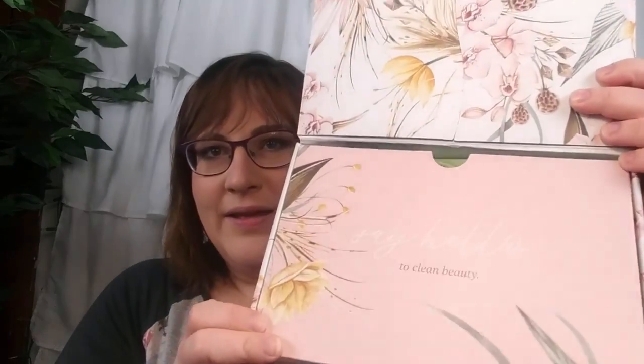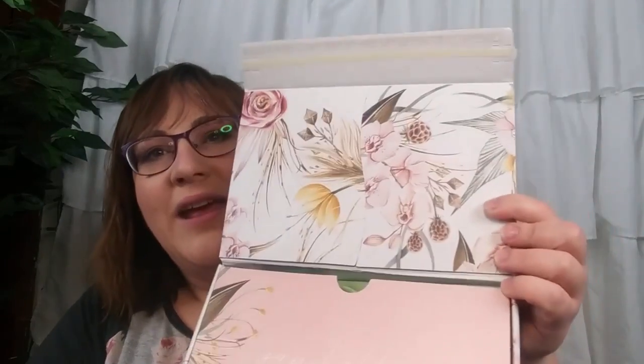My box didn't stay stuck, so I don't know if there's anything in there that fell out, but when you open it up — it does have a special flap, so maybe nothing fell out. It says 'say hello to clean beauty.' It's a beautiful box. Let's open her up. I'm excited. I saw some spoilers but I can't remember them.